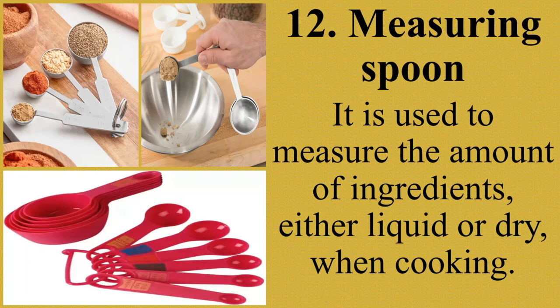Measuring cups and measuring spoons ensure precise and consistent measurement for all recipes and are perfect for baking or cooking. These accessories guarantee the correct proportions are used, helping to deliver successful results. Ang measuring cup at measuring spoon ay sinisiguro na tama ang sukat ng bawat sangkap at makakasiguro tayo na tama at maayos ang magiging resulta ng mga sangkap na ating gagamitin.